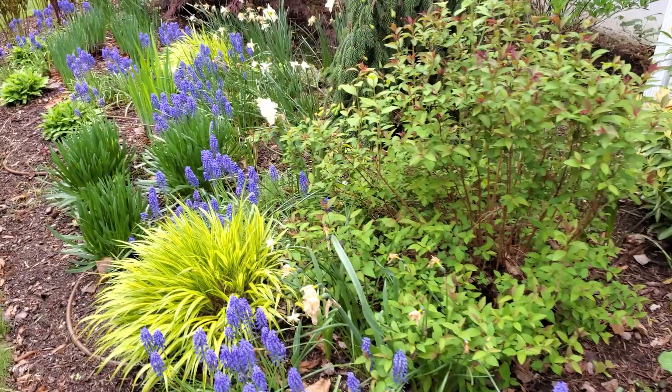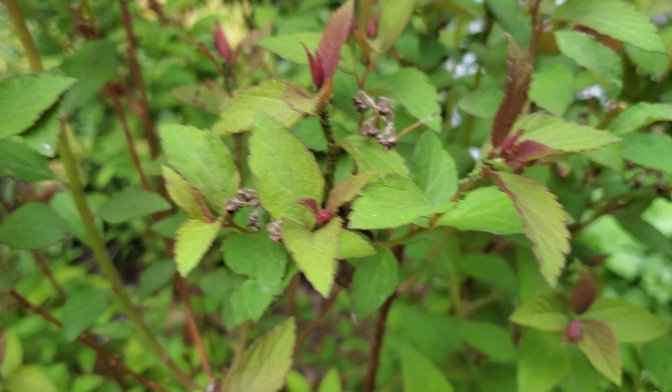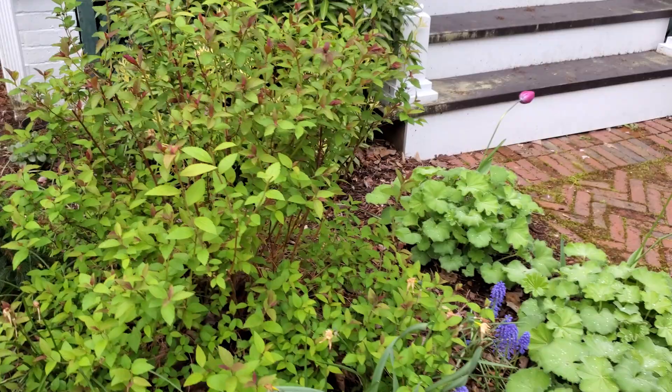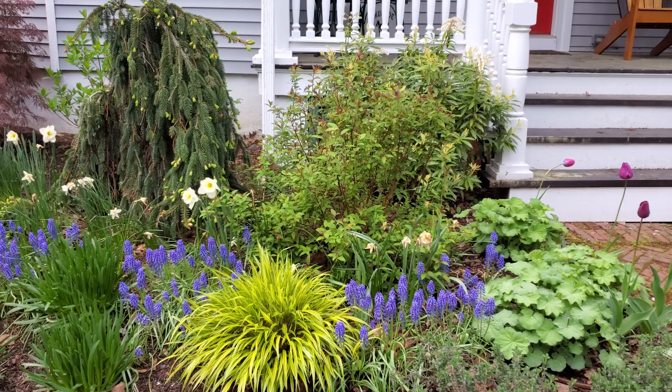Let's check on my spirea. I was trimming it the other day and — crazy aphids, they're everywhere on this plant. I usually don't do anything for aphids in the garden; I do try to control them in the greenhouse. Hopefully at some point we'll get ladybugs or something to take care of them. It doesn't seem to be hurting the plant right now, but I'll keep an eye on it.